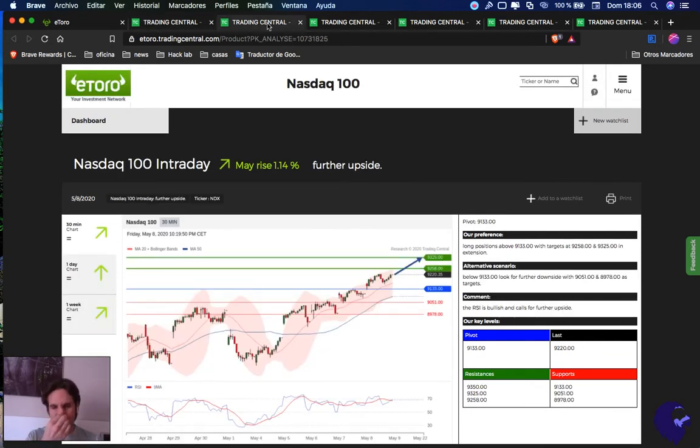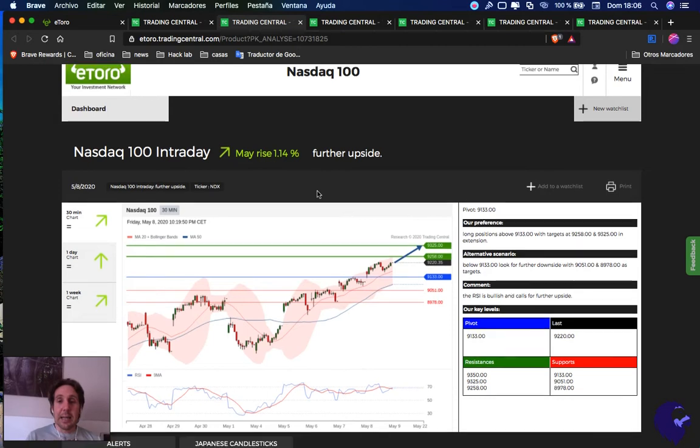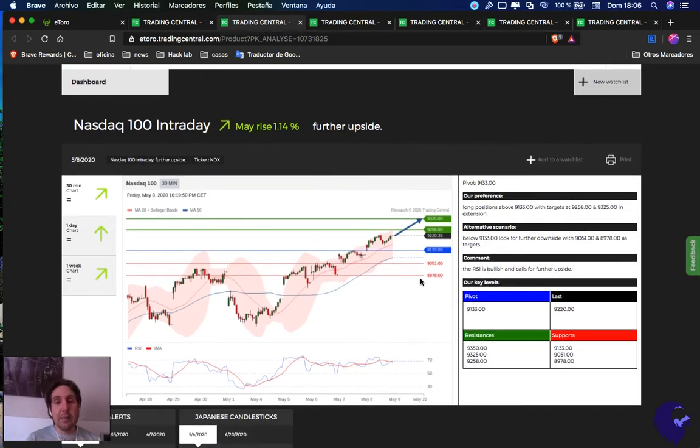NASDAQ 100 — everything above 9,173 is a buy opportunity. First take profit 9,258, second take profit 9,325. If we break below 9,133, it's a sell opportunity — first take profit 9,501, second take profit 8,978.